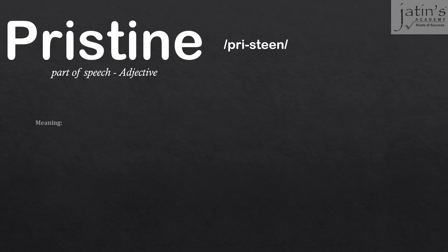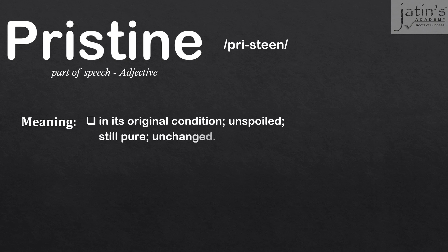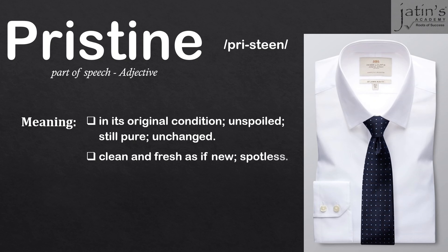Let's see what it means. It means that something is in its original condition, unspoiled, which is still pure and unchanged. It also means clean and fresh as if new — something that is untouched, or neat and clean and spotless.